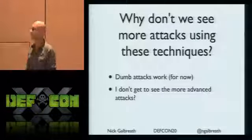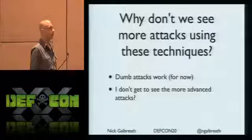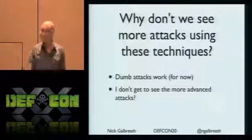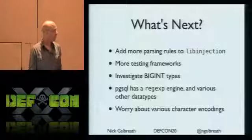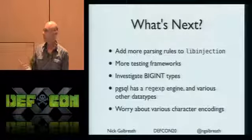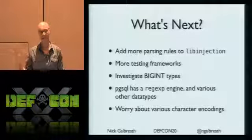So why don't we see these techniques all the time? I think it's because dumb attacks work. There hasn't been a lot of diversity because dumb attacks work, or there are just no published reports on more interesting attacks. The good news is this is a rich area for research. LibInjection really needs more rules and more parsing types, and I need to publish the stats from its output and get more testing.